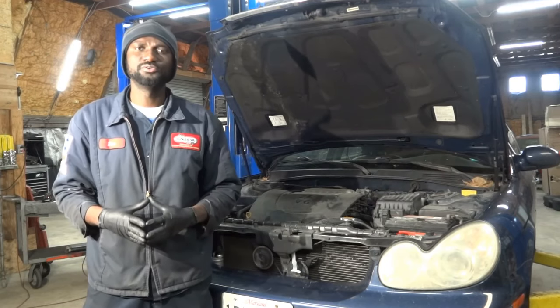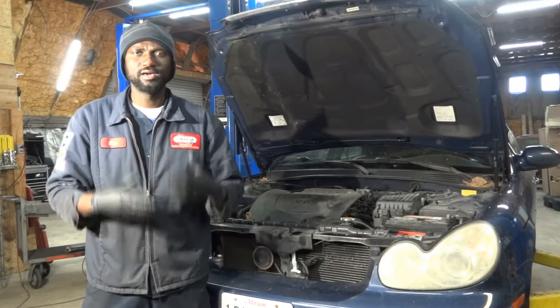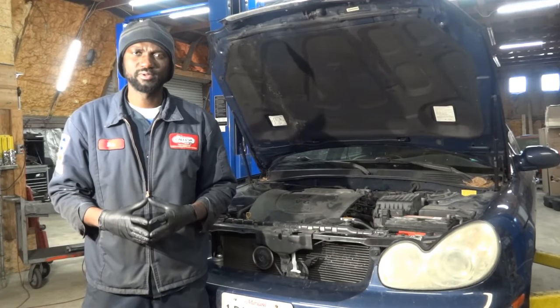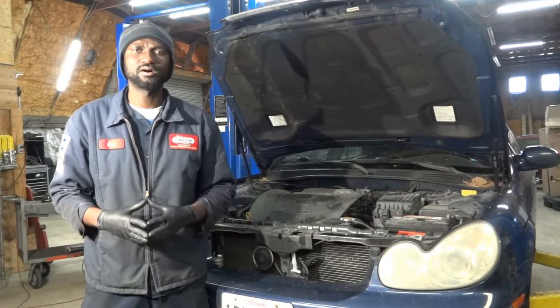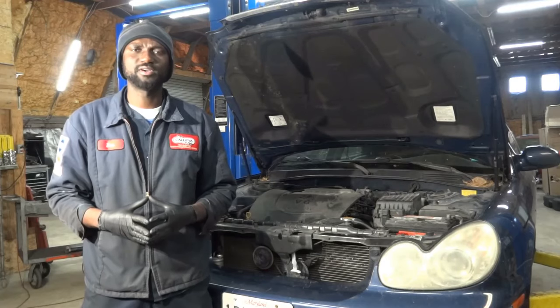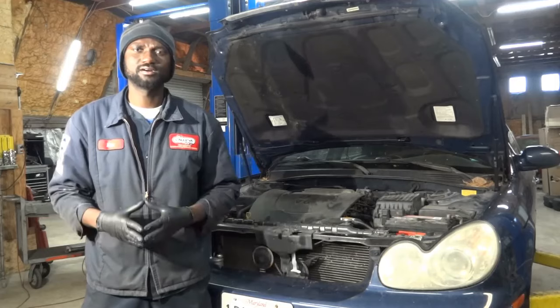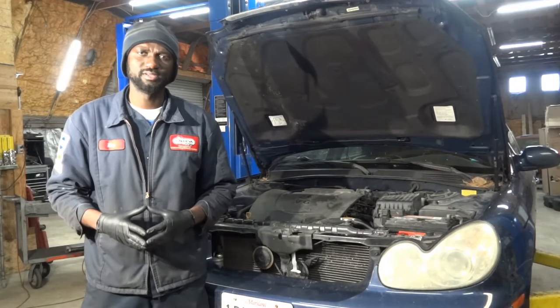The first thing we're going to do is go inside the car and confirm the customer's complaint. After confirming the customer's complaint, we're going to connect the scan tool to the car to see what kind of trouble codes we have in memory, so we can know what directions we can go to fix this. So let's go inside the car and confirm the customer's complaint.